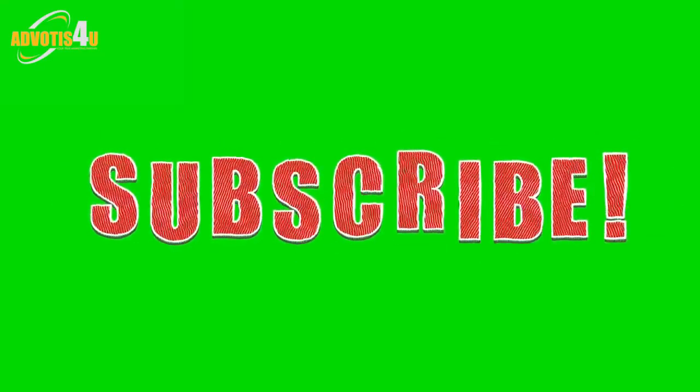Thank you for watching. If you enjoyed this video, hit like, share, and make sure to subscribe to Advodis4U, because more incredible content is on the way.